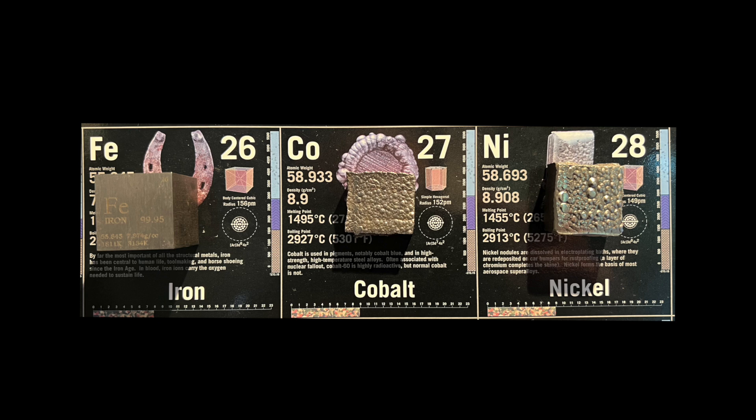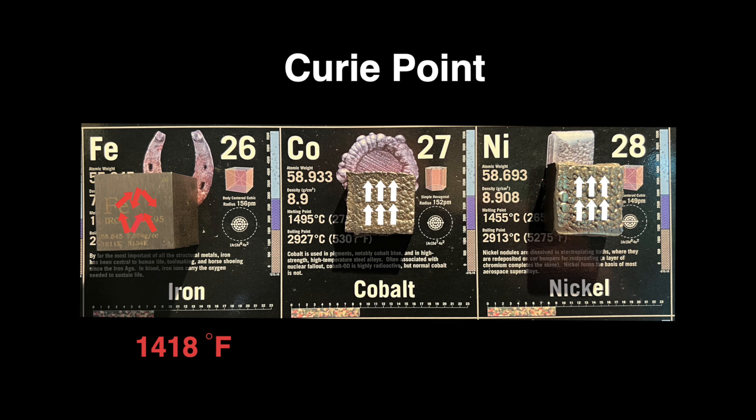Iron, cobalt, and nickel are ferromagnetic, or strongly magnetic, because their atoms tend to align like tiny magnets. However, at higher temperatures, thermal motion at the Curie point causes the atoms to reduce their alignment and the elements now become paramagnetic.